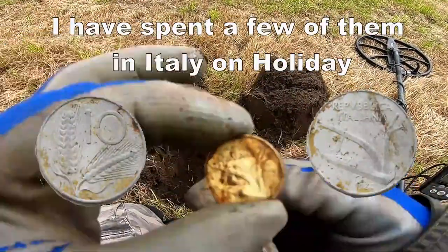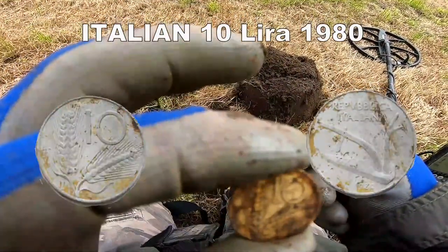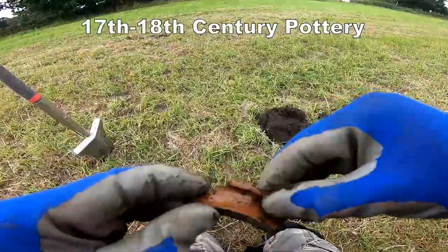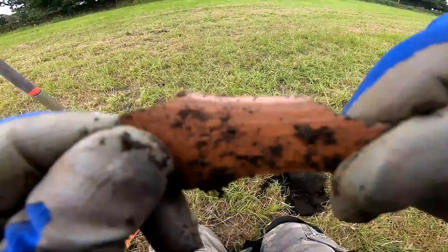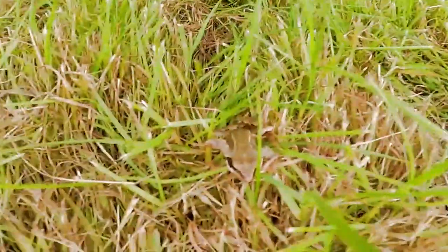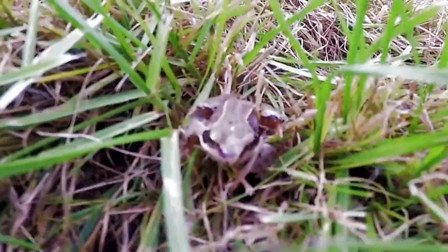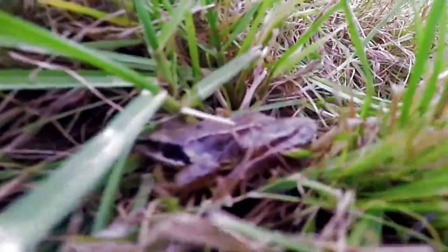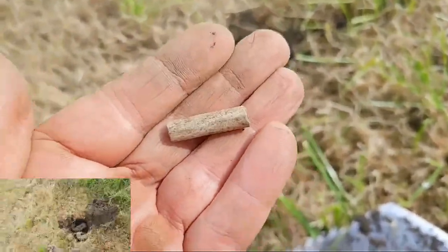Italian 10 Lira — that's an old coin. A bit of an edge of some pottery there, look — probably 18th, 19th century. And there's a clear pipe stem. So the smoke goes round here, isn't it?